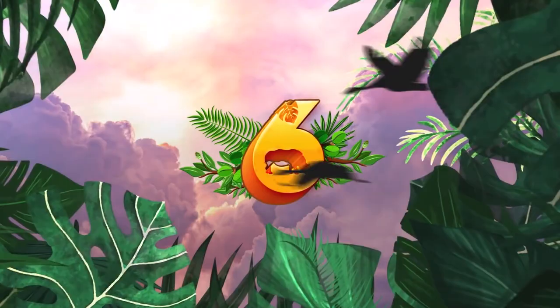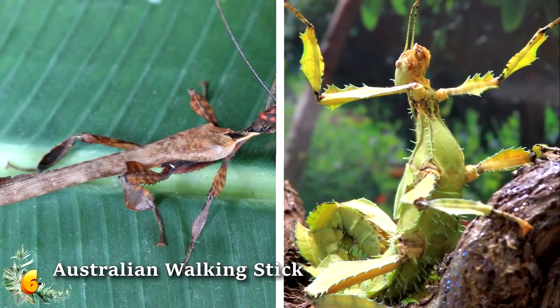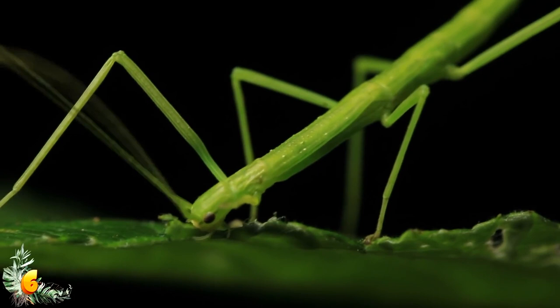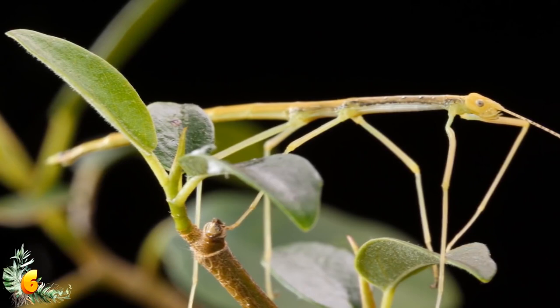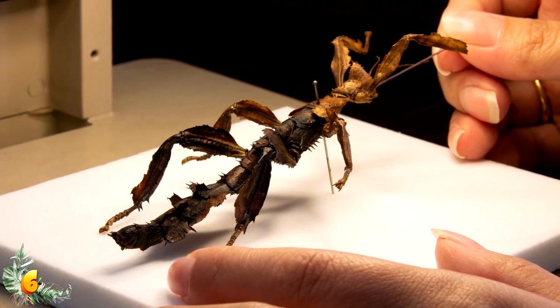Number 6: the Australian walking stick actually looks a lot like the devil's flower mantis, but in a way it's even stranger. Walking sticks are all native to Australia, are all herbivores, and all look super similar to praying mantises — however, they are not even a little bit related. According to the Oregon Zoo, the biggest difference is that mantises are carnivores that eat other insects, while walking sticks are herbivores that only eat leaves.